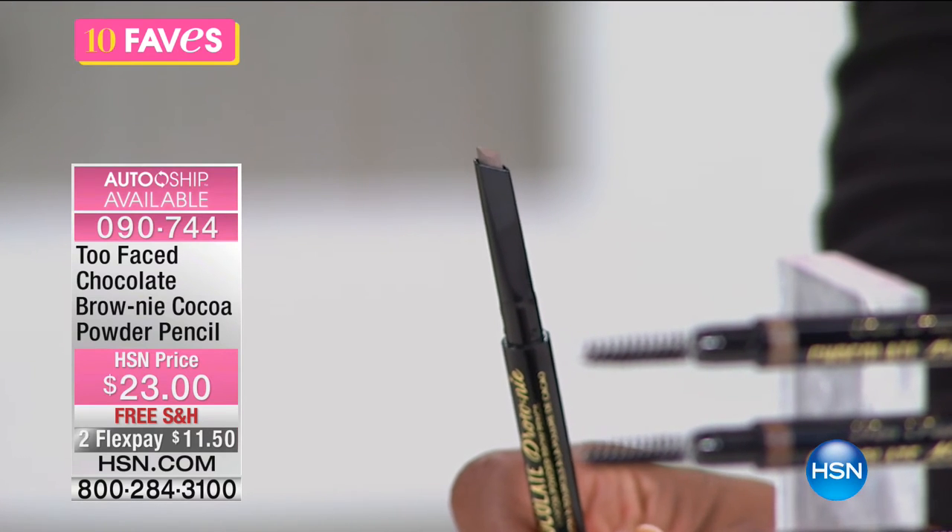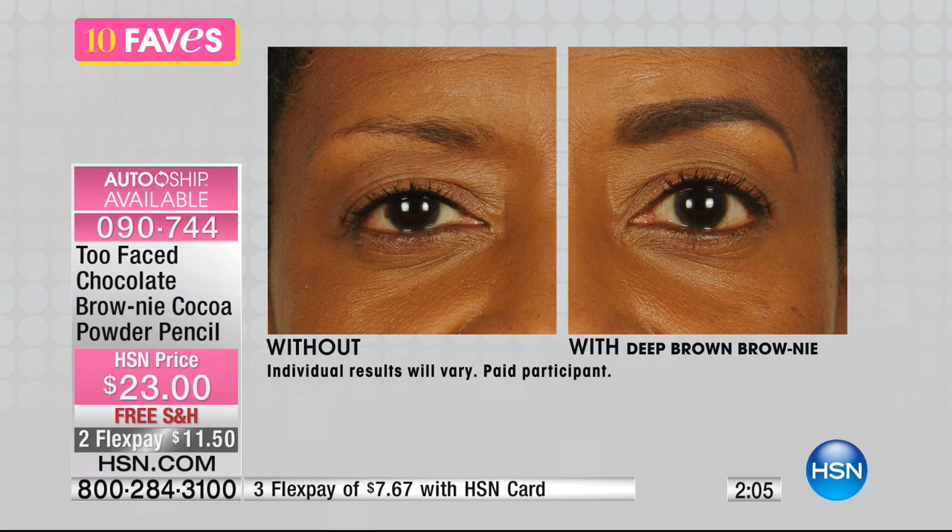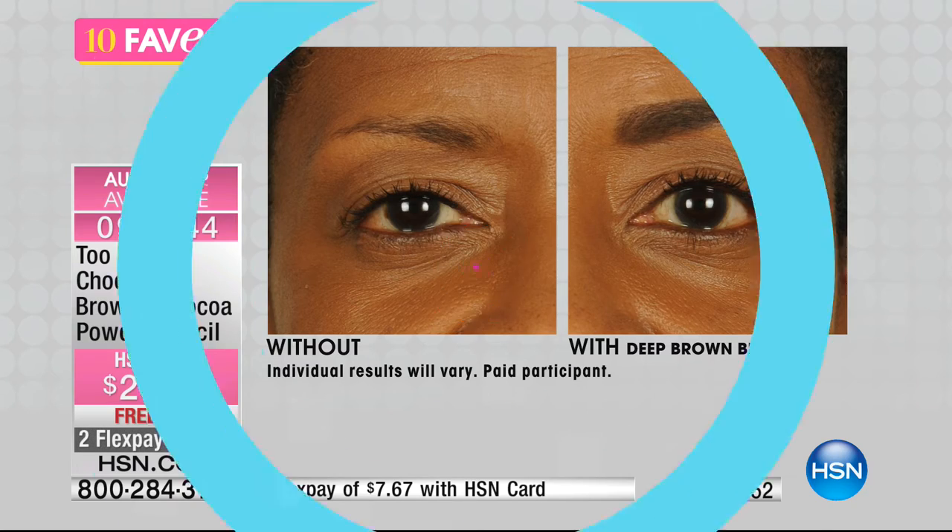These are your shade choices: taupe for blonde or gray hair, soft brown also for lighter hair, auburn for redheads, and deep brown for darker hair — that's the one I use. You put the pencil on your brows, flip it over, brush with the spoolie, and you're good to go. It doesn't take 15 minutes, but fuller brows will make all the difference in your look.